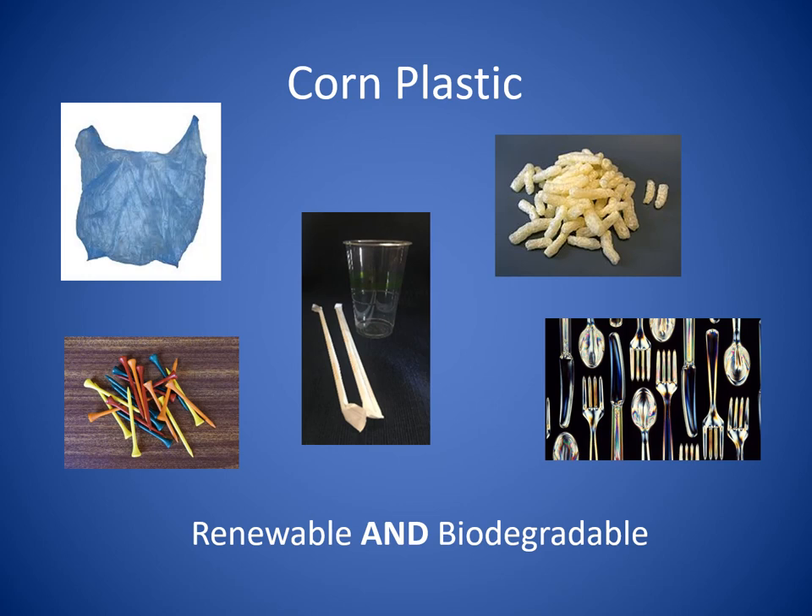Scientists have discovered how to make plastic out of field corn called bioplastic. Corn plastic or bioplastic is used to make bags, cups, straws, utensils, golf tees, and packing peanuts. Not only is corn plastic renewable, it is also biodegradable. When something is biodegradable, it decomposes or breaks down naturally. That's also good for the environment.